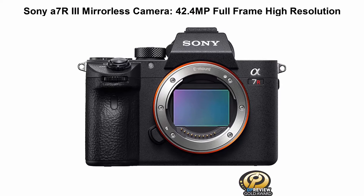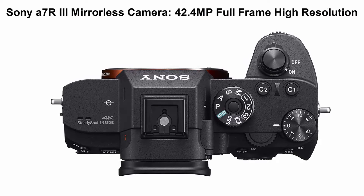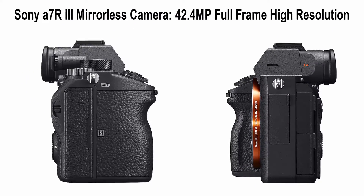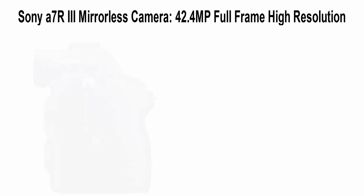Sony A7R III Mirrorless Camera, 42.4MP Full Frame High Resolution Mirrorless Interchangeable Lens Digital Camera. Shoot high-speed subjects at up to 10FPS with continuous, accurate AF/AE tracking. A back-illuminated Exmor R CMOS sensor with on-chip lens collects more light.